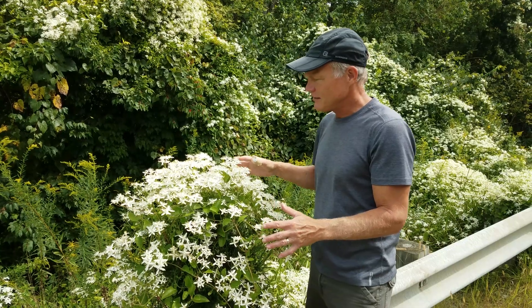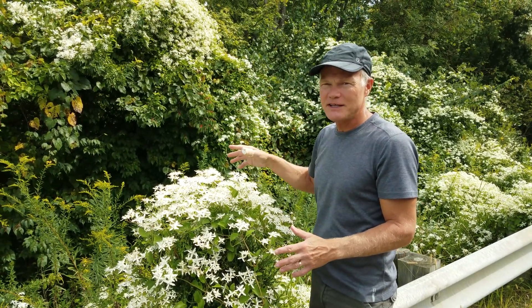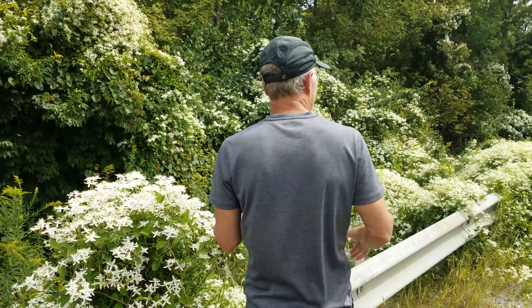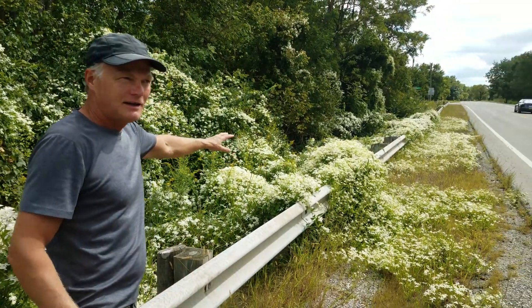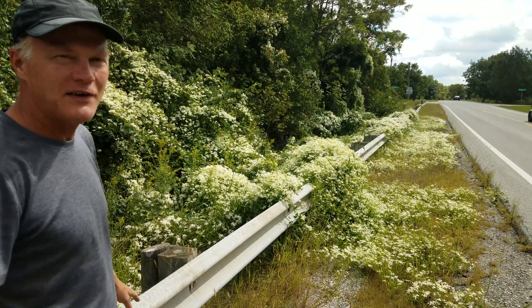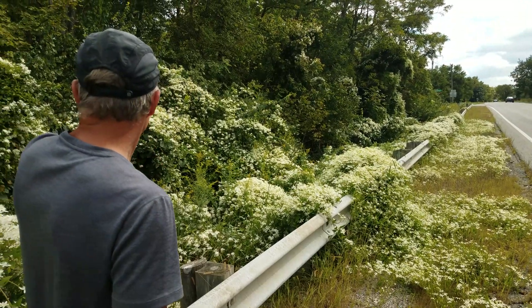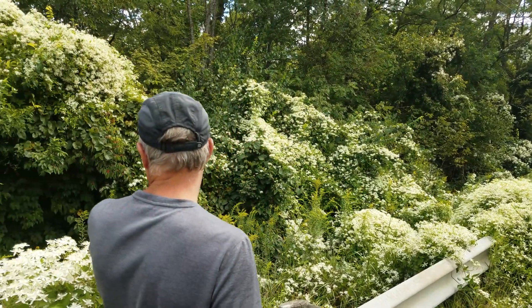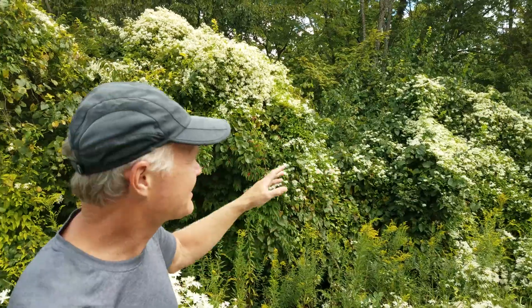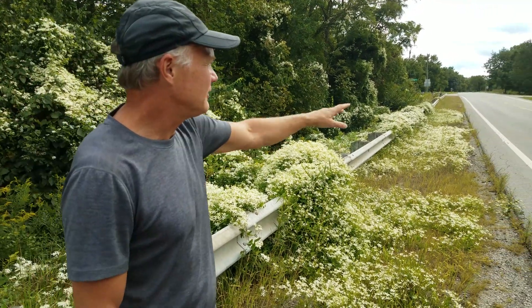But as you can see here, growing up into this tree, it can get pretty invasive. If you scan down here along the road, this is kind of your worst-case scenario of what an invasive species would look like. Look how it's climbing up into the trees. Fortunately, what it's killing off is probably a lot of honeysuckle.